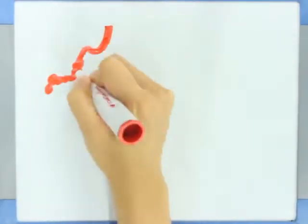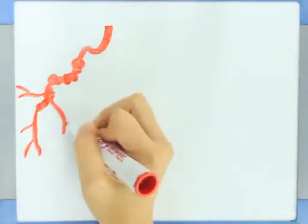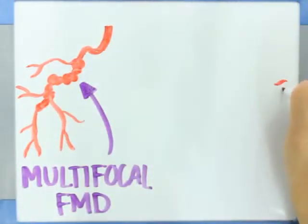There are two types of FMD. The most common type is called multifocal FMD, where the artery has the appearance of a string of beads upon imaging. The second, less common type is focal FMD, which has the appearance of a tubular narrowing.